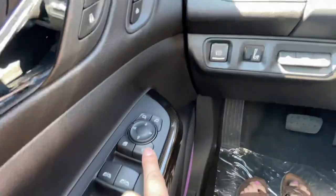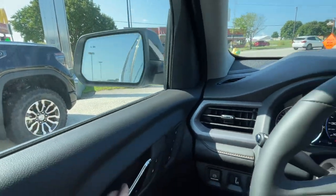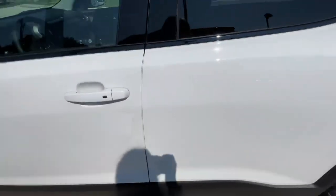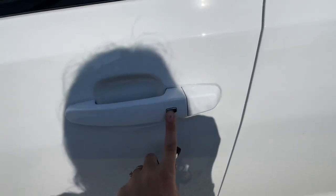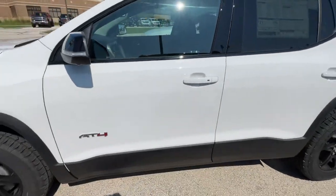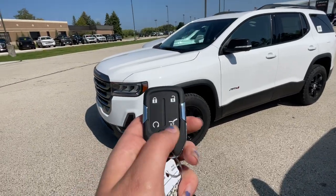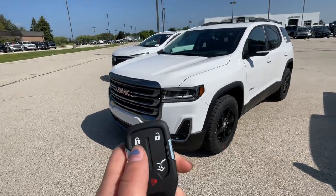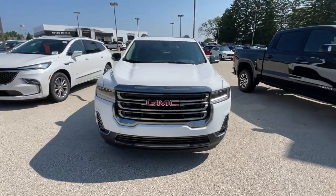This vehicle does have folding mirrors — if you hit this button it will fold the mirrors in. On the outside, it is white. This vehicle does have passive entry on the front and rear doors. You can lock and unlock the vehicle with that silver button on the door handle if you have your key fob with you. Also this vehicle does have a power enhanced three-position liftgate. You can open the liftgate on the remote if you hit that button twice. Also it does have remote start — if you hit the lock button twice and then hold down the remote start button, it will remote start the vehicle for you.